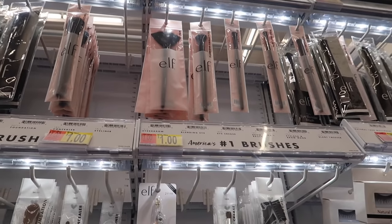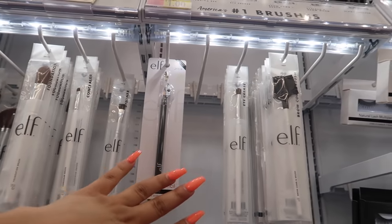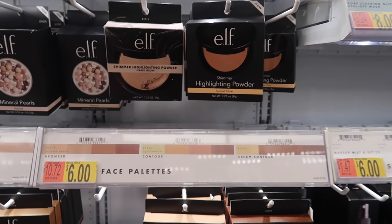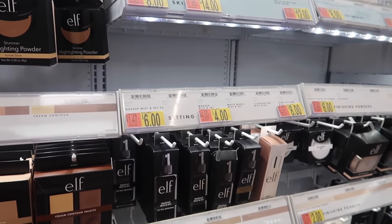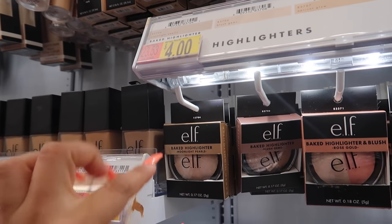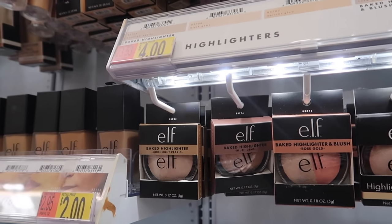e.l.f. brushes are a dollar, and the newer fancier ones are around three dollars, going up to ten or twelve dollars. Dollar brushes work great for bronzer, face, foundation, concealer, eyeliner, eye crease, and brows. They also have lash separator brushes. The e.l.f. Putty Primer is literally the best primer from e.l.f. — if you can find it near you, stock up because it's amazing. e.l.f. also has big highlighters; Moonlight Pearls is my favorite at four bucks. Just scrape off the first layer to get to the good pigment.